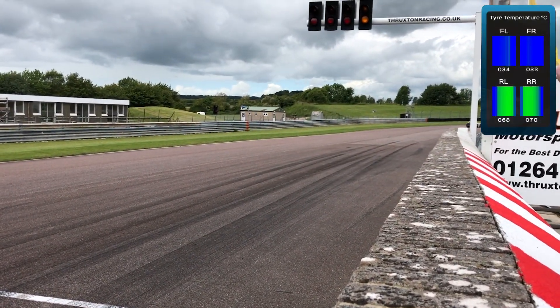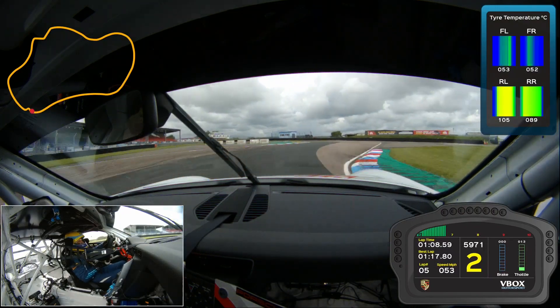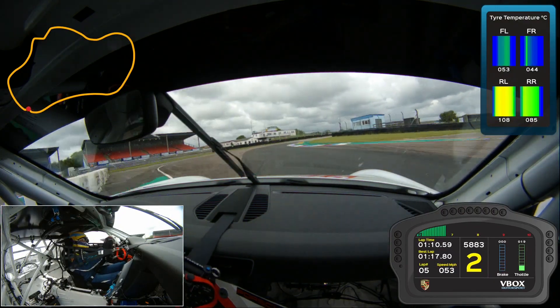We had some interesting results during our standing start which we'd not had before, and also during the long runs it allowed us to see how the tyres settled once warmed up.